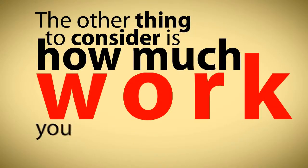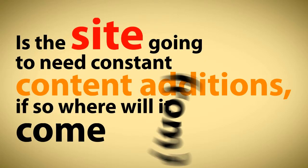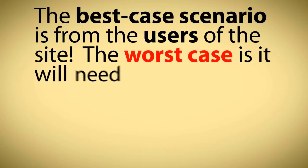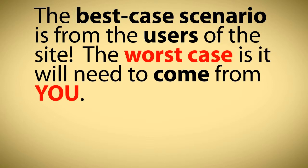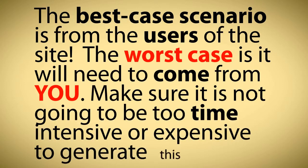The other thing to consider is how much work you are going to have to do. Is the site going to need constant content additions? If so, where will it come from? The best case scenario is from the users of the site. The worst case is it will need to come from you. Make sure it is not going to be too time intensive or expensive to generate this content.